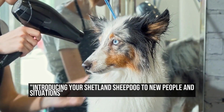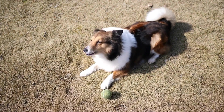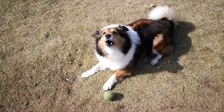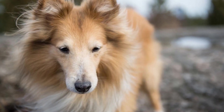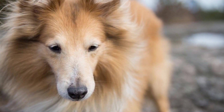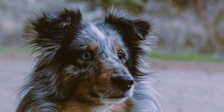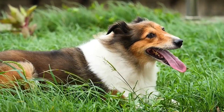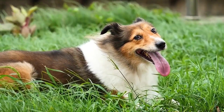Introducing your Shetland Sheepdog to new people and situations. As a responsible pet owner, introducing your Shetland Sheepdog to new people or situations is an important part of their socialization and development. Just like humans, dogs can feel anxious or uncomfortable in unfamiliar environments. Therefore, it is crucial to introduce them to new people and situations in a calm and controlled manner. In this article, we will provide you with some tips and guidelines on how you can introduce your Shetland Sheepdog to new people or situations.